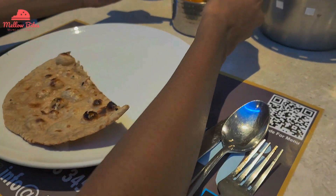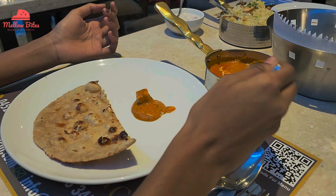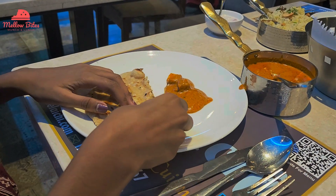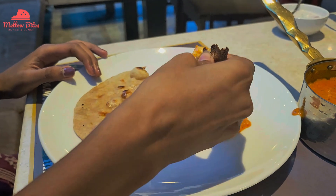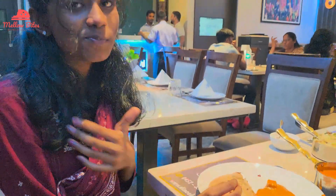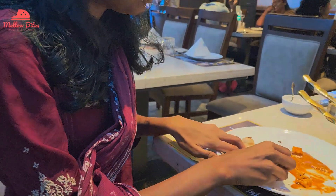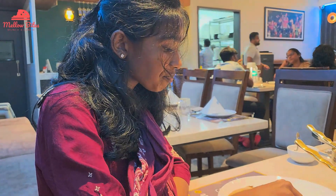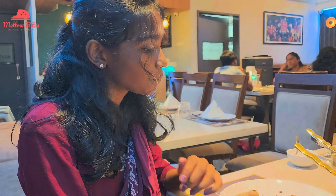Then I chose tandoori roti along with my favorite dish, paneer malai, aka butter paneer masala. This creamy, yummy curry was tasting awesome, and I felt like this was the best paneer butter masala that I have ever tasted in my life. It was super creamy, super delicious — it was definitely the best.